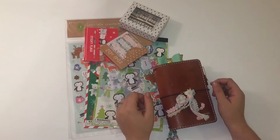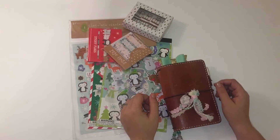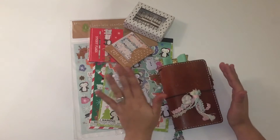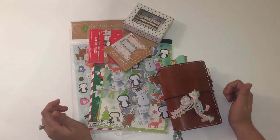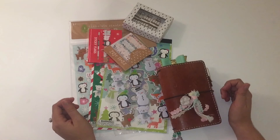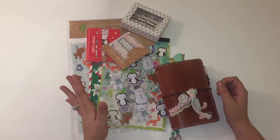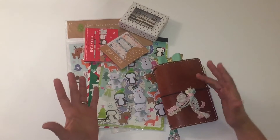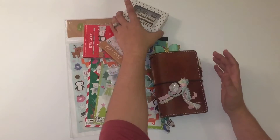Hi everyone! I'm back today for the second time with a hopefully shorter video sharing my traveler's notebook setup and just a quick few little things that I picked up from Target today. If you follow me on Instagram you may have seen my IG stories where I posted this little haul, but I wanted to come on here and quickly share them in case you don't follow me or missed the stories.